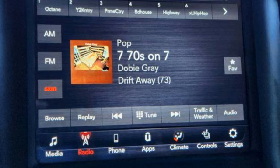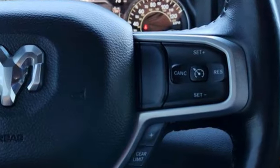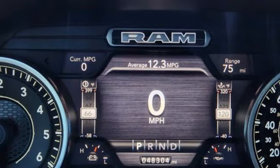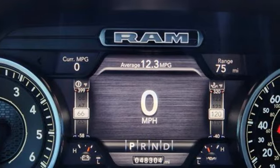A great vehicle is comprised of great features like these: V6 engine, 4-wheel drive, engine auto stop-start feature, and trailer hitch receiver.